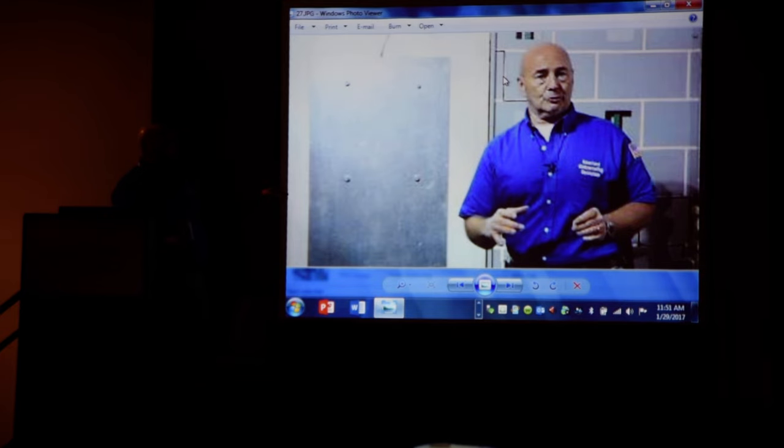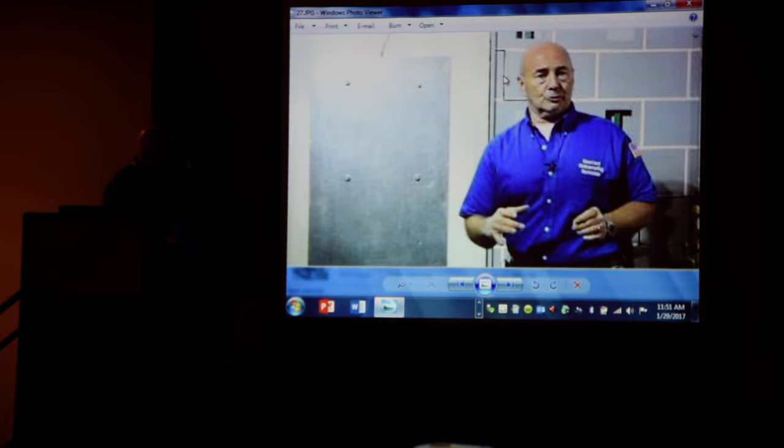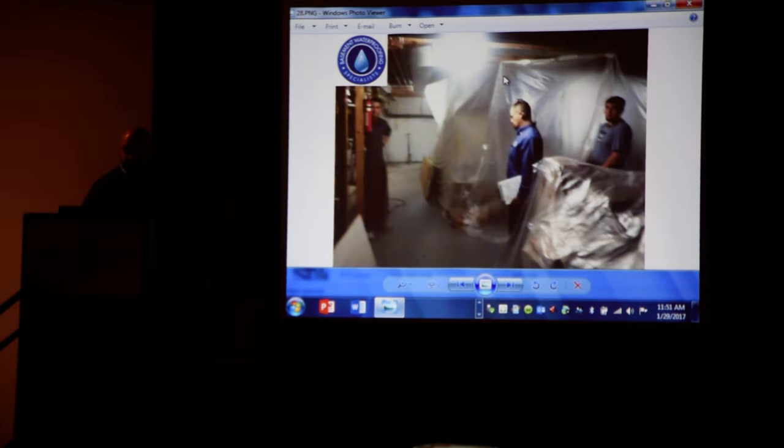Here Ken is talking about the type of structural repair that we do for poured concrete foundations, which is called a steel plate crack repair. We gusset a steel plate over the top of the foundation and that repair is rated for some 95,000 pounds of pressure. That's how we can give our customers a lifetime warranty.